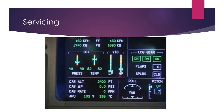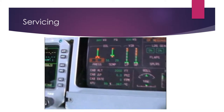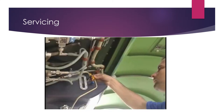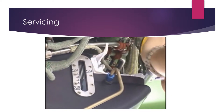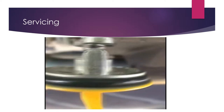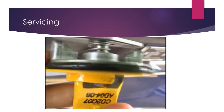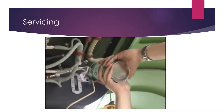Remember that the engine temperature stays high after the engine stops. Wait until the engine cools down before servicing it. To add oil, remove the filler cap from the engine oil tank. Visually inspect the oil tank for signs of leakage around the filler cap. Do a visual inspection of the O-ring for cuts, cracks, or damage. Replace the O-ring if necessary. Lubricate the O-ring before reinstalling the filler cap. Record the volume of oil added to the engine oil tank in the maintenance records.